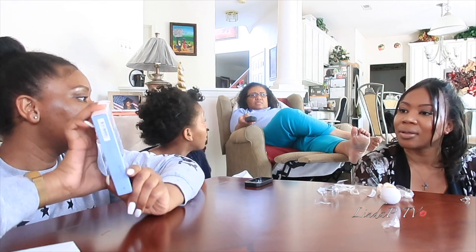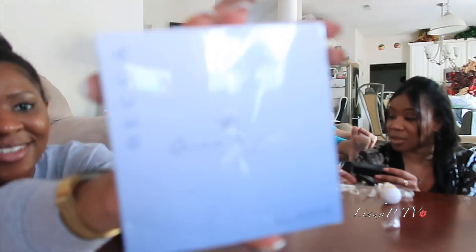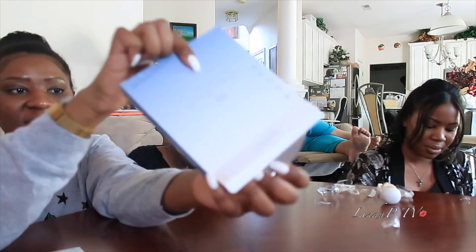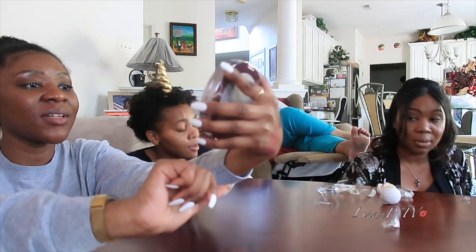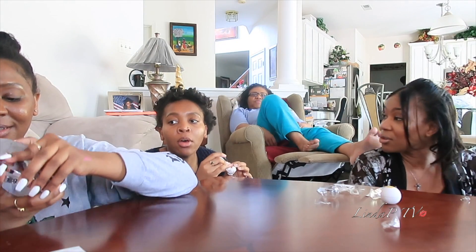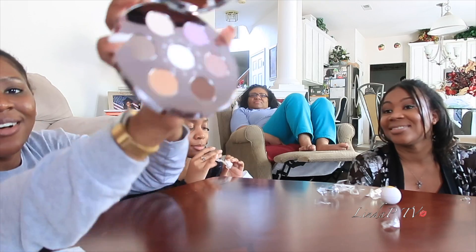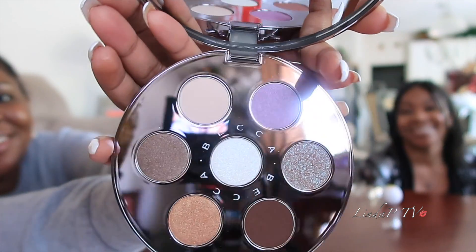Becca was there! This is the Ocean Jewels Collection Highlighter Palette. Fam — that's a beautiful box. Fam. Did you get that too? Very fancy. Look at that mirror. Oh my God, y'all — makeup is life. It's so much fun. Look how pretty.